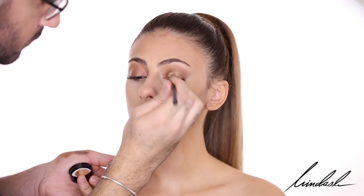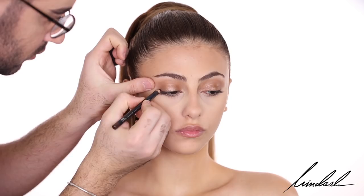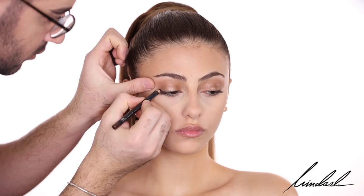I've been pretty obsessed with brown pencil liners lately, and this is the MAC Teddy, which is one of my favorites. If you want a less shimmery version, I would recommend the NARS Mambo — that is my all-time favorite brown pencil liner. And I'm going to be creating a wing as usual.